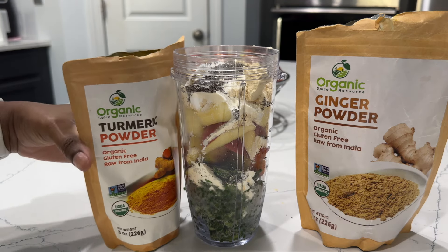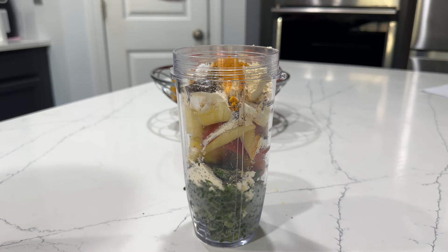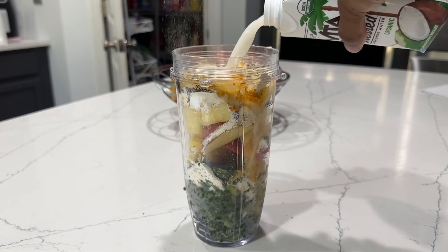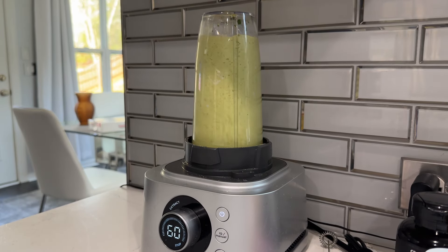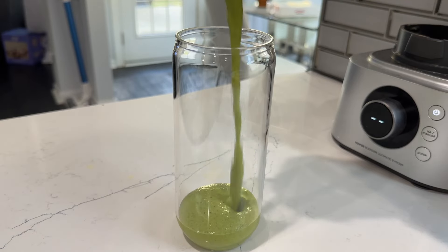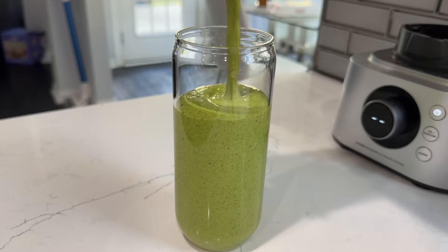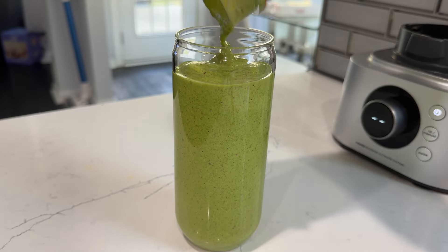Lastly, some chia seeds for a little extra fiber, and then ginger and turmeric powder. The ginger makes it taste good, and turmeric is really good for getting rid of inflammation. I'm also adding pressed coconut water instead of regular water because it gives it a little extra razzle dazzle. Then we just blend it all up — this one smoothie has 53 grams of protein, and I generally have it after my morning workout, so this is essentially breakfast.